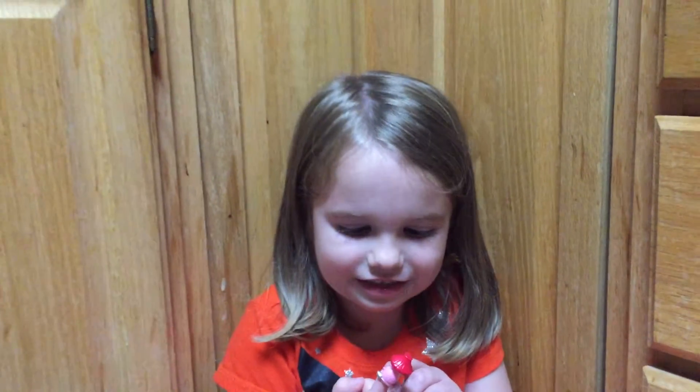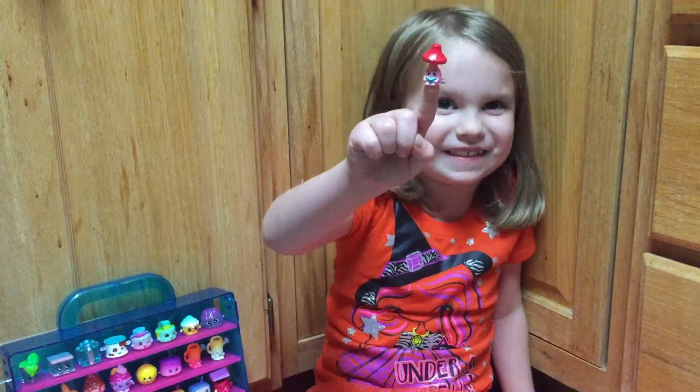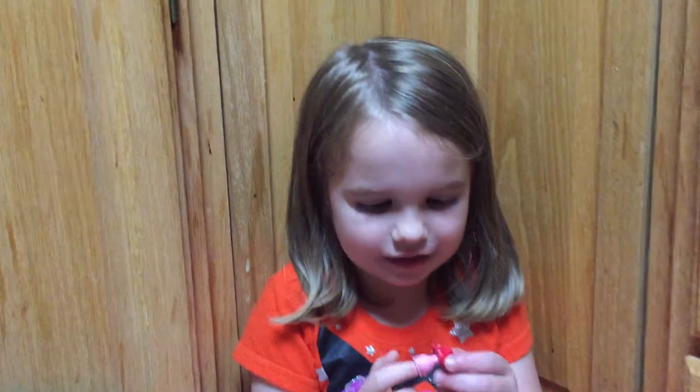This actually looks like it's worried, doesn't it? It's pretty cool.